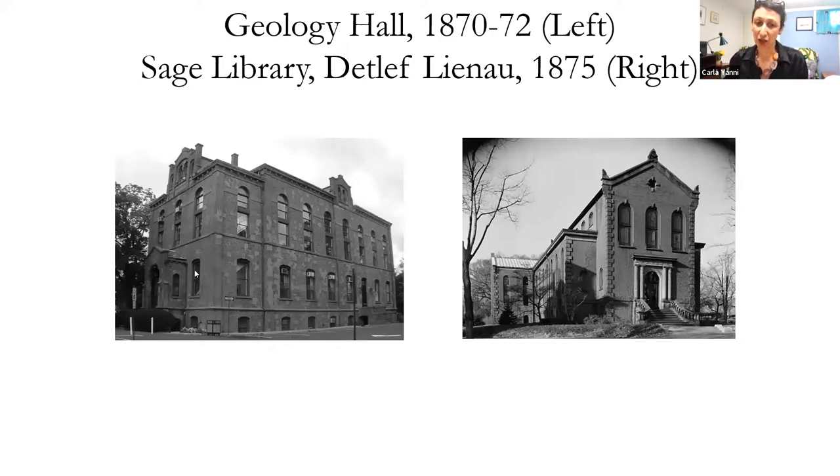This is the geology museum on the left and the Sage Library on the right. Detlef Leenau was the architect of Sage Library — he was one of Hardenberg's teachers, so although this building is a few years later, he may have gotten the job through his pupil.